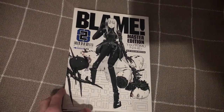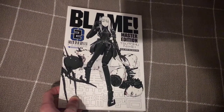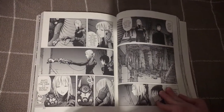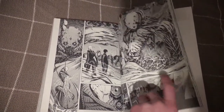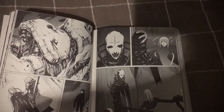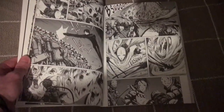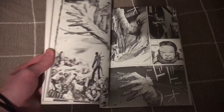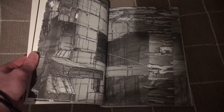This is actually borrowed from my uncle — it's Blame. This series is more about the artwork; it's very atmospheric with not many words. It's more of a cyberpunk apocalyptic aesthetic. It looks really cool and creepy. It reminds me of Ergo Proxy if you know what that is — a very similar aesthetic. I don't really know what it's even about since I haven't read it.